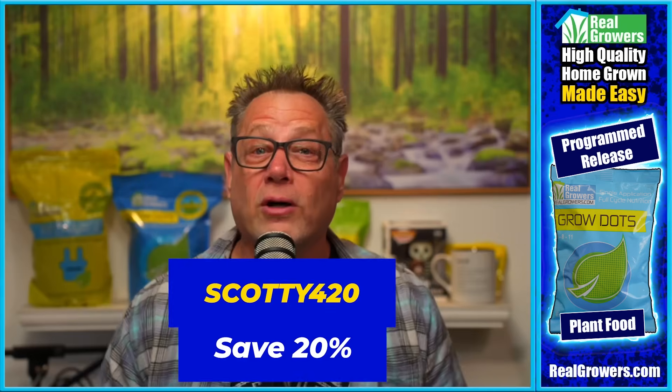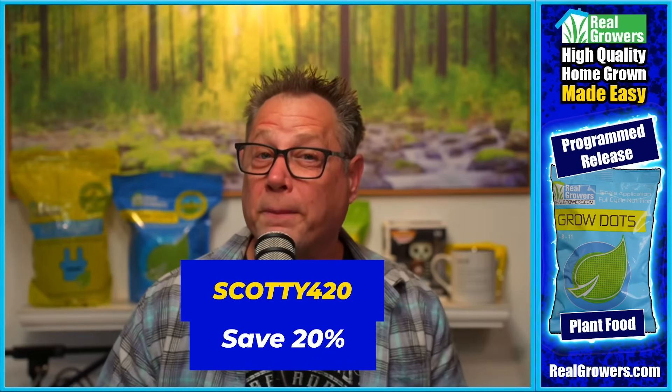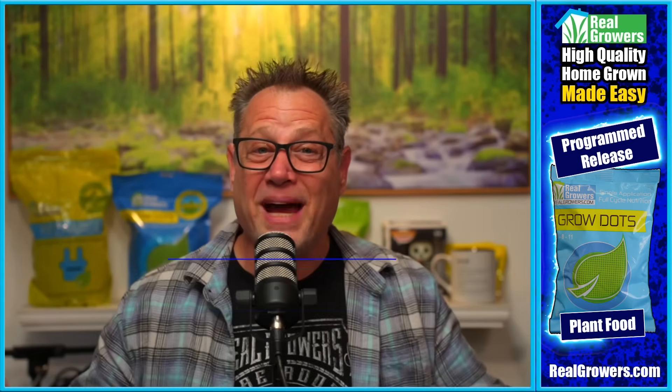Today's video is brought to you by Real Growers Grow Dots, the easiest way to feed your high value plants. You mix Grow Dots in once at the beginning of your grow and they feed your plants all the way to harvest. You don't have to worry about nutrient burn or nutrient lockout. Grow Dots does all the hard work for you. Check them out at RealGrowers.com and use coupon code SCOTTY420 to get 20% off your first order.